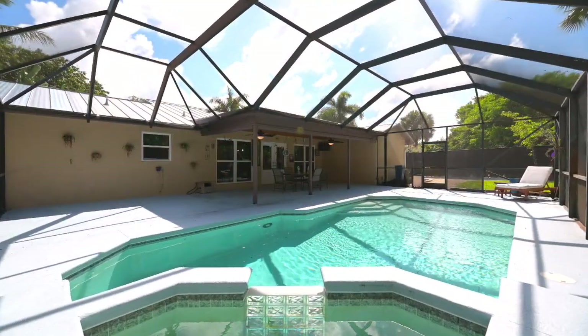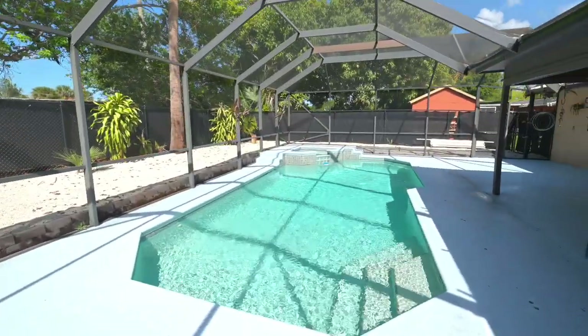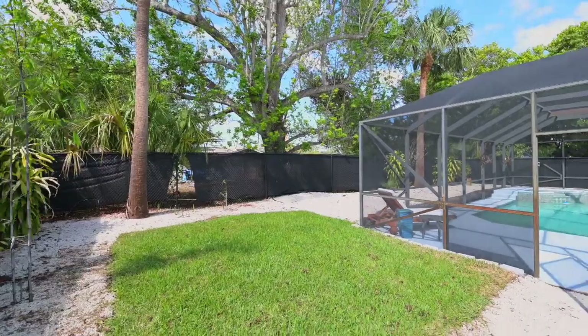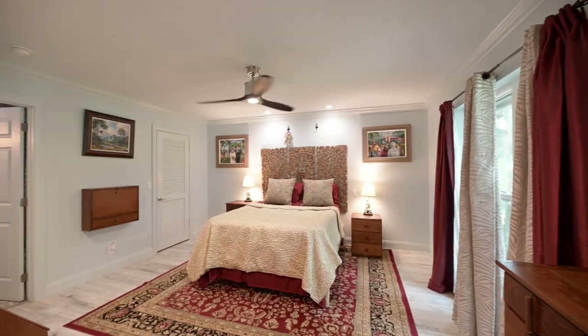The updated kitchen features an abundance of cabinet space. All of the cabinets feature soft-close doors and drawers with pull-out shelves, under-cabinet lighting, hidden outlets, a breakfast bar, quartz countertops, along with GE Profile appliances. This kitchen is ready for any occasion.